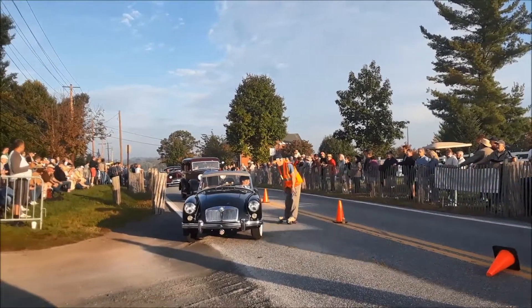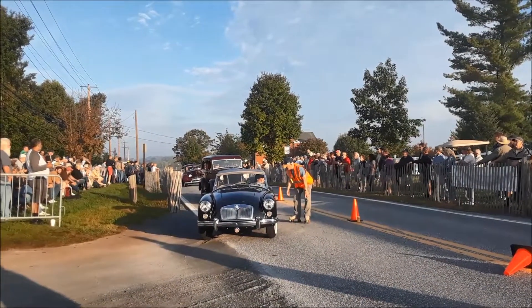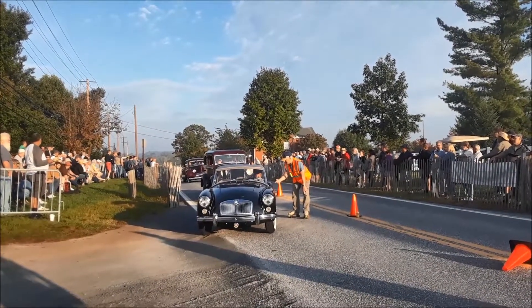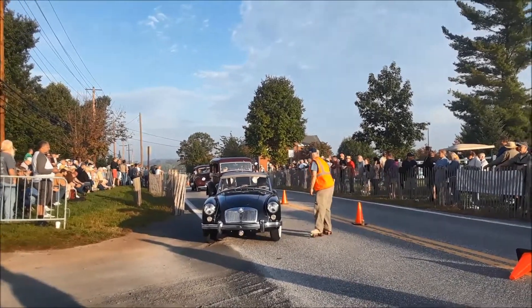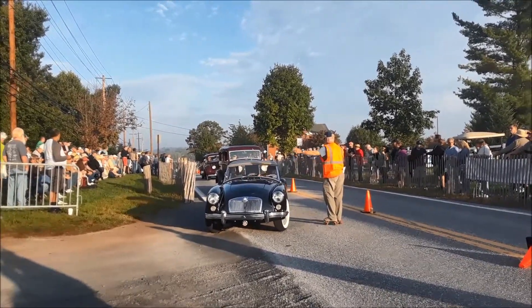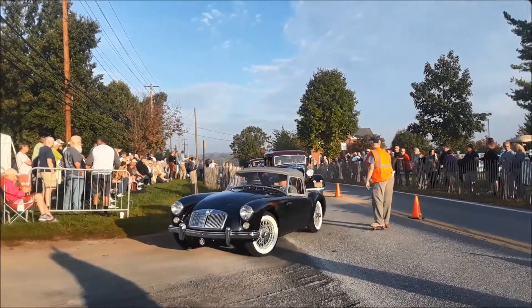A little Duster, MGA. Of course, I have a thing for MGs, as you all know. But then again, I have a thing for many cars. What can I say? I'm a gearhead, folks.